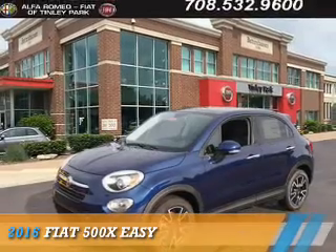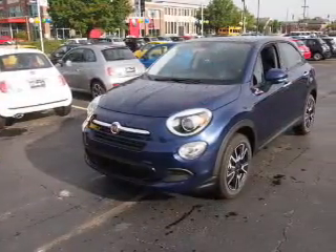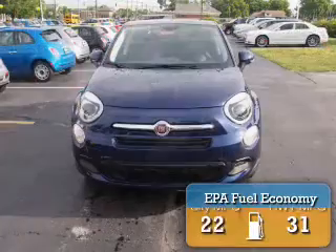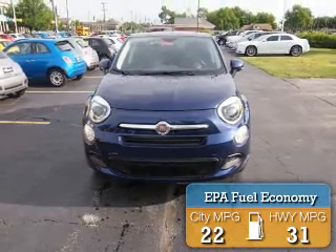This could be the vehicle you're looking for. It's powered by front-wheel drive, a 2.4-liter, four-cylinder engine, and an automatic transmission. Great fuel efficiency saves you money by requiring fewer trips to the gas station.